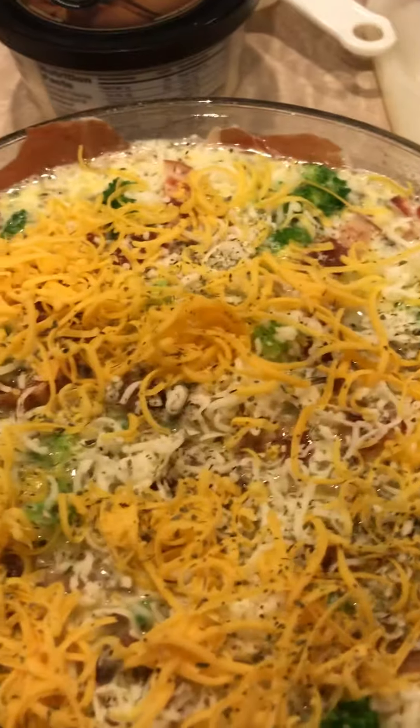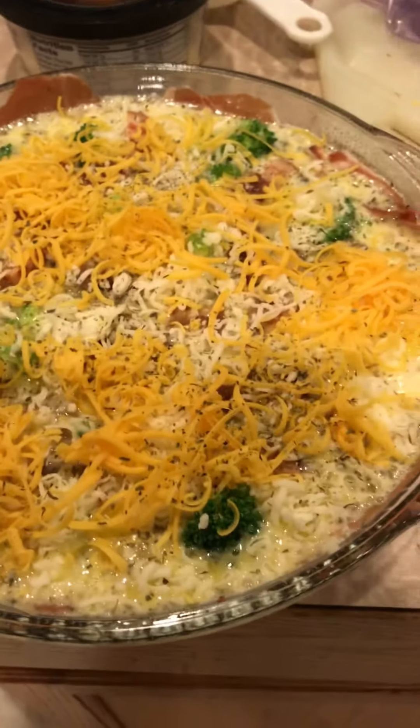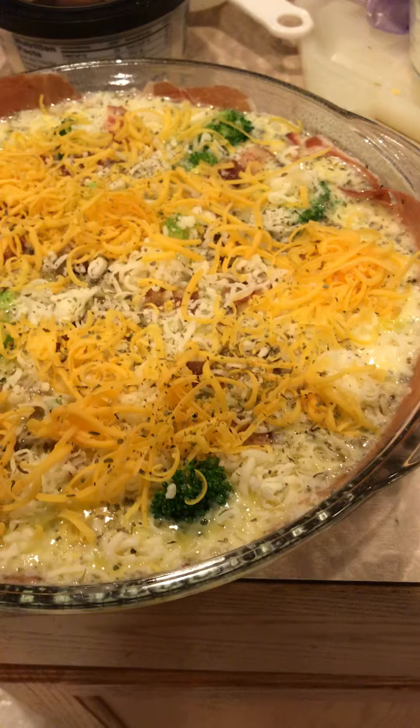Okay, so I'm going to just throw a little seasoning over the top — that's just something I like to do. I didn't add any salt to this, guys, because the meats are salty, and you can never unsalt something. Just a little tip there.